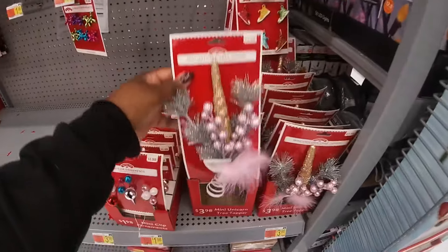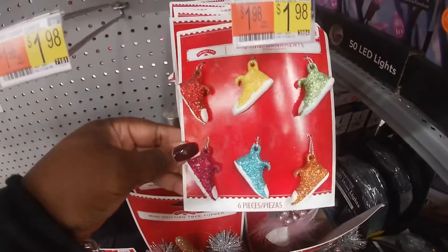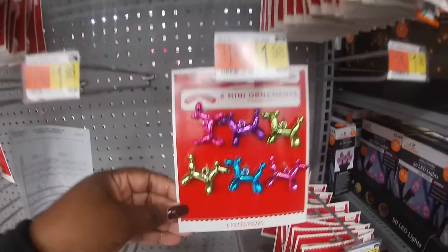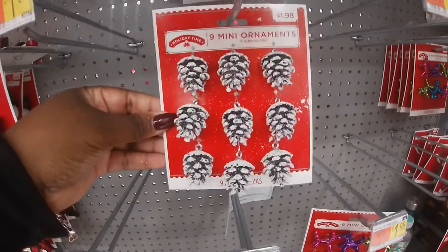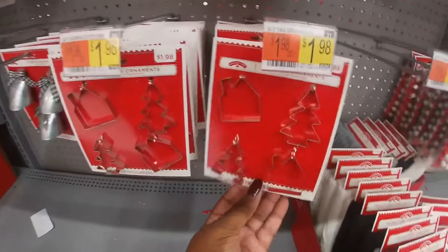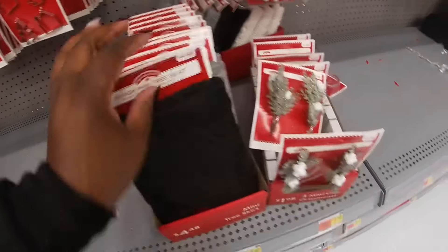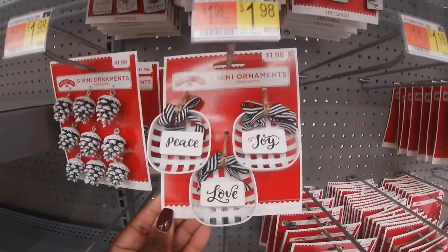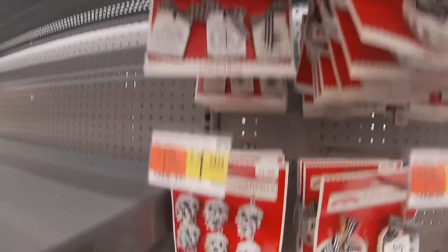Over here they have the mini unicorn tree topper — that's cute, for $3.98. They also have the little sneakers, $1.98. Little mini balloon dogs. This is the little mini section — $1.98. The little gnomes, nine of these for $1.98. Little snowball heads, $1.98. For those: Merry, Peace, Joy. Little cookie cutters, four for $1.98. 18-inch mini tree skirts, $4.48. Little sticks, mini clips. And they have these — Peace, Joy, Love, Believe, Joy to the World, Season's Greetings, Merry Christmas, Let It Snow.